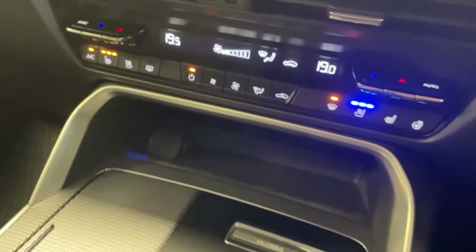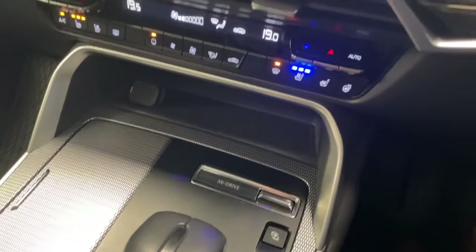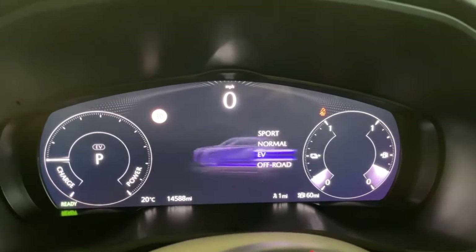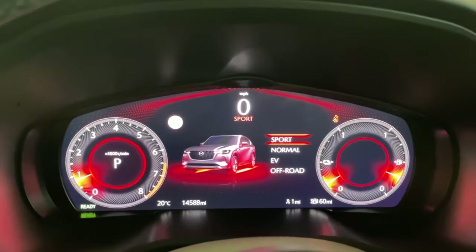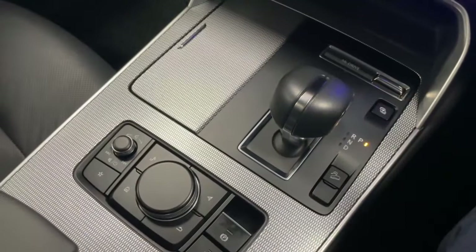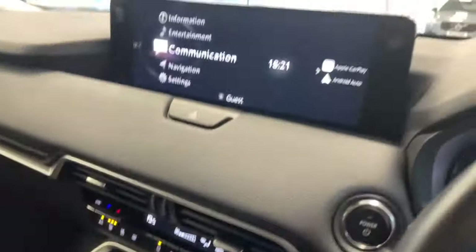Down below you have your drive modes — hitting that button gives you Sport, Normal, EV, and Off-Road. For example, putting it into Sport changes the digital instrument cluster display. Putting it back to Normal, you then have the gear stick and the Mazda controller which controls everything on your screen ahead.